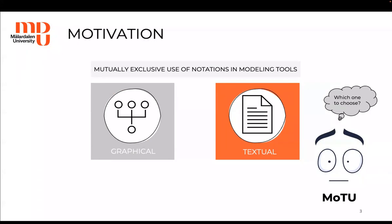Moreover, Maru knows that a particular type of notation is not always equally preferred or understood by all stakeholders that he will be collaborating with. So that can limit communication between stakeholders.